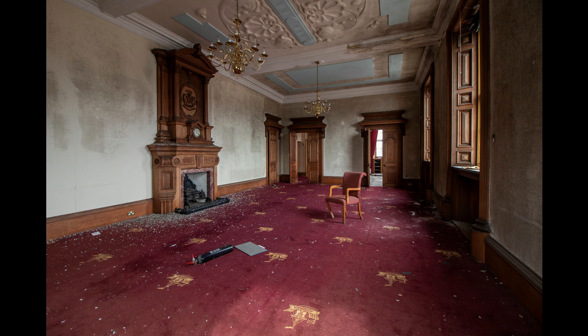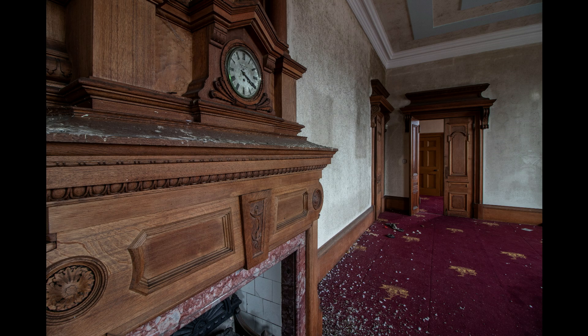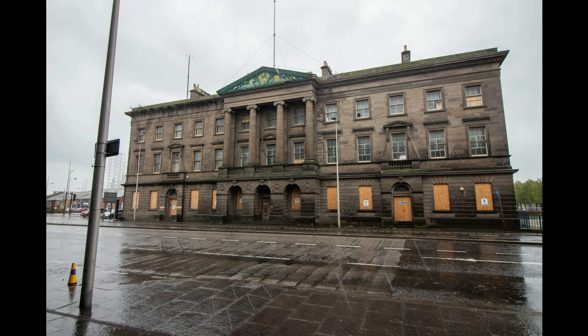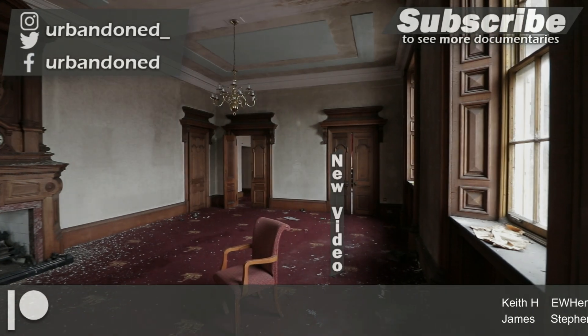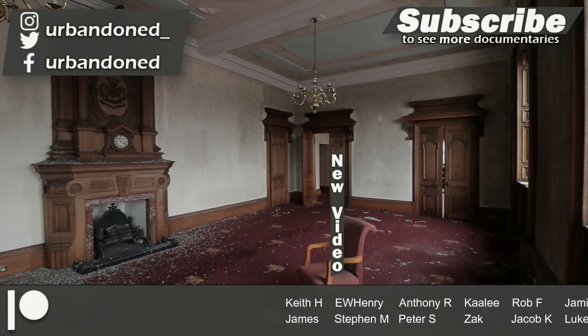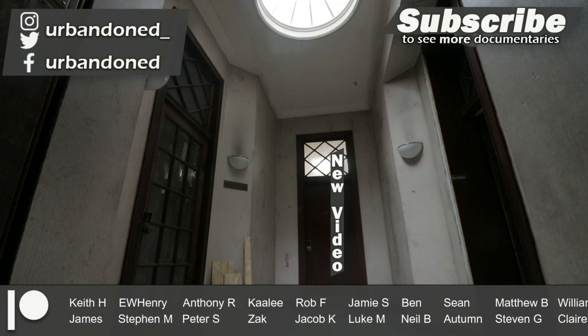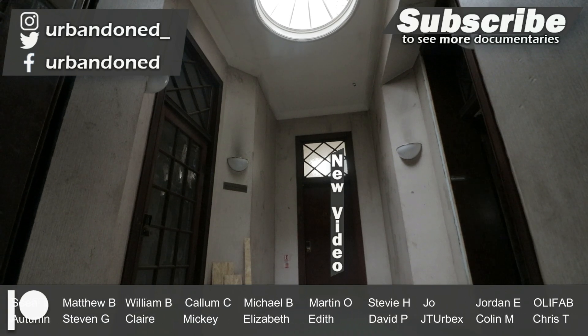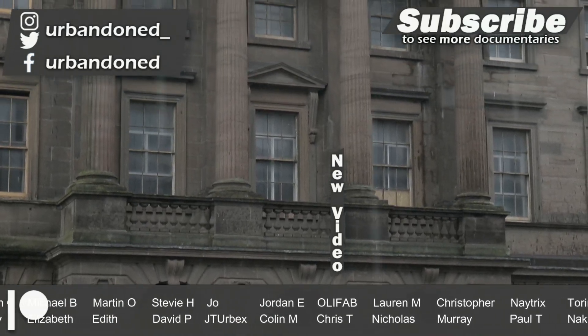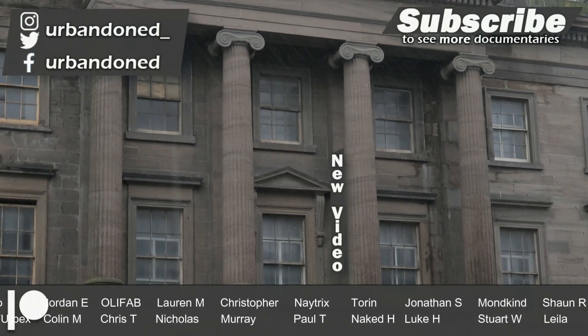Here are some of our photographs from the abandoned port headquarters. If you like the look of them, check out our Instagram page in the description, where we share images from our explores months before they are seen on YouTube. Thanks for watching — there's more Abandoned Scotland to see in our last video, or in our exclusive Patreon series Exploring With Hell On Earth, available soon for all donators. See you next time.